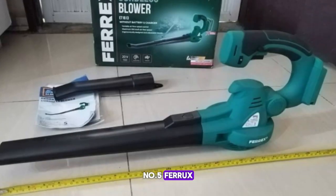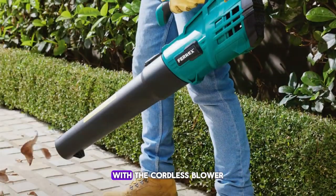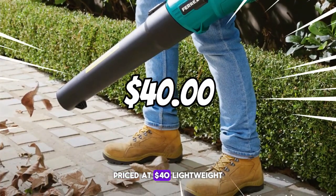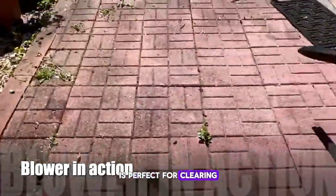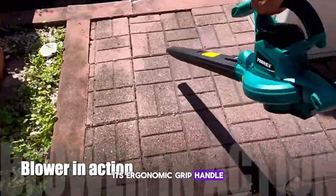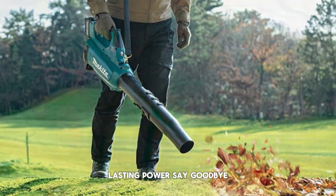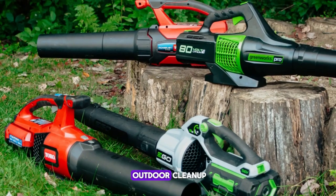Number five: Ferrox Cordless Blower. Keep your outdoor spaces pristine with the Cordless Blower, an essential tool priced at $40. Lightweight and easy to use, this blower is perfect for clearing debris from your yard, driveway, or patio. Its ergonomic grip handle ensures comfortable operation, while the rechargeable battery provides long-lasting power. Say goodbye to cumbersome cords and hello to effortless outdoor cleanup.